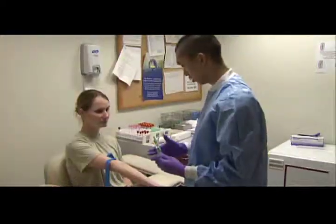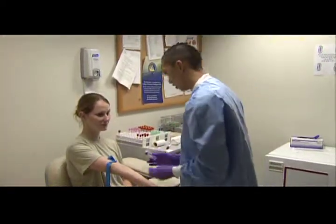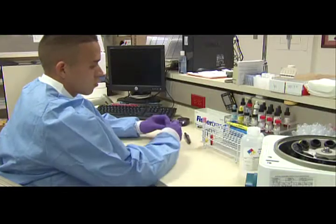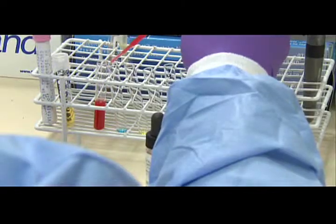To prepare you as a medical laboratory specialist, the Army will train you to draw blood from veins and to perform finger punctures. You will be trained to perform blood typing and overall blood bank support.